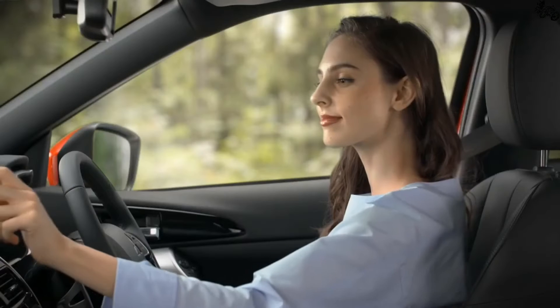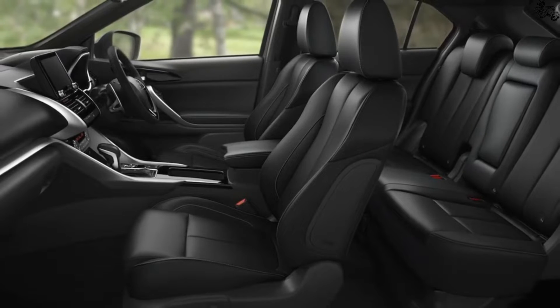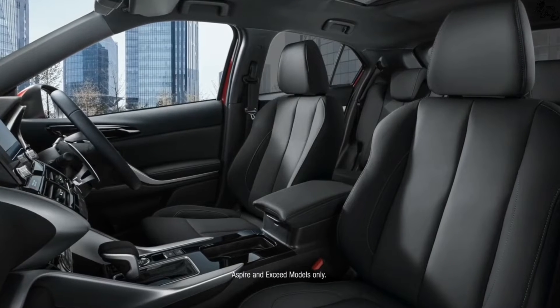A host of driver assistance features and dual-zone automatic climate control are also included. Front-wheel drive is standard on the SE model, but all-wheel drive can be added for an additional fee.